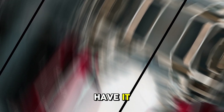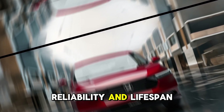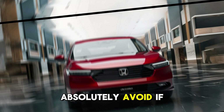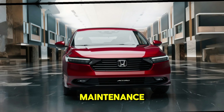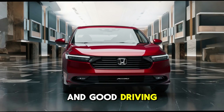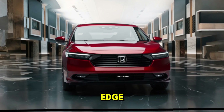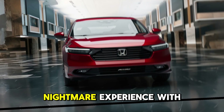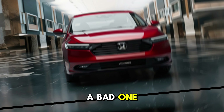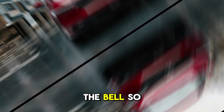So there you have it — 13 additives that can genuinely improve your engine's performance, reliability, and lifespan, plus 5 to absolutely avoid if you care about your car. Remember, no additive can replace regular maintenance, quality oil changes, and good driving habits, but when used correctly, the right additive can give your vehicle a noticeable edge. Got a favorite additive that's worked wonders for you, or had a nightmare experience with a bad one? Drop your story in the comments. Don't forget to like, subscribe, and hit the bell so you never miss a deep dive like this one.